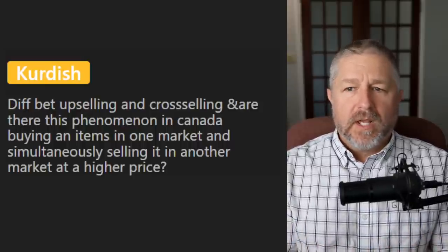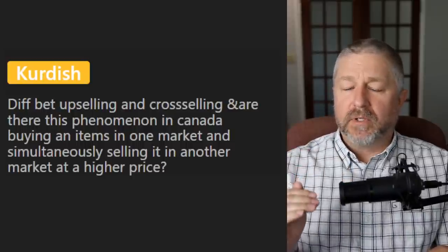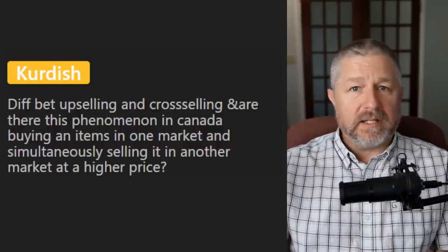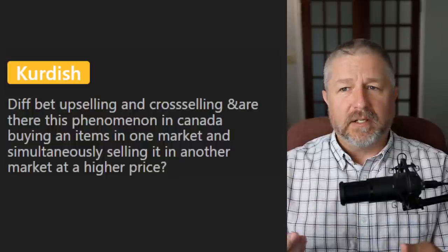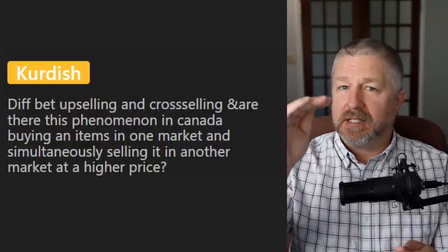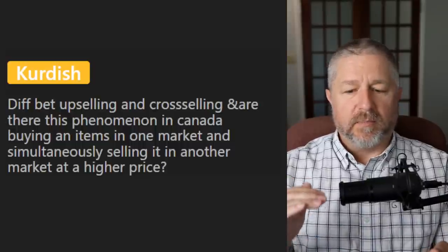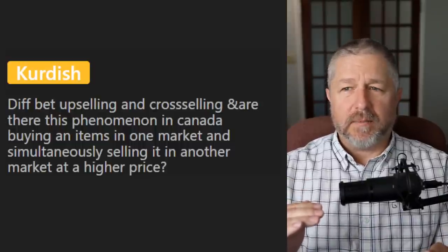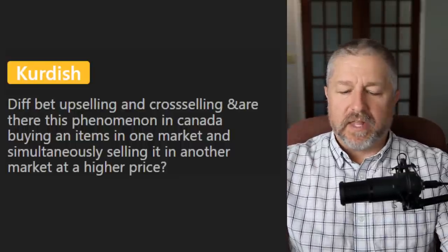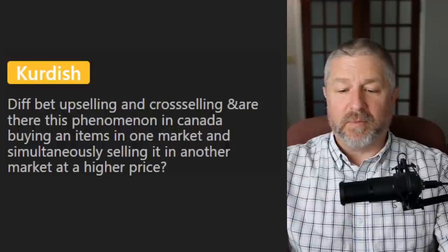In English, buying something cheap and selling it for more money is called flipping. There are people who buy things used, pay a really low price, and then sell the item for more money later — we call that flipping. Sometimes people flip houses: they'll buy a house, fix it up a bit, and sell it for more money. Sometimes people flip cars too. So we call those people flippers.